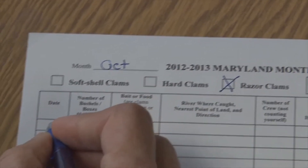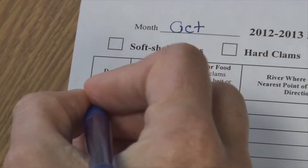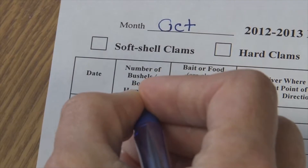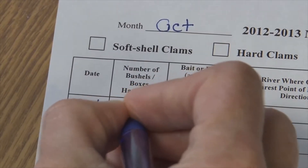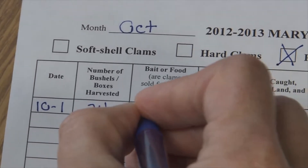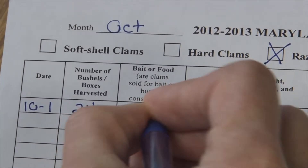I'm going to report the first day of harvest, which should be the first of October for me. The number of bushels or boxes that I harvest would be 24 in this example, and I'm going to sell mine for bait, so I will fill in bait here.